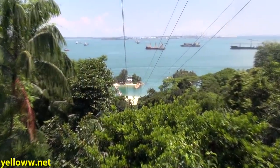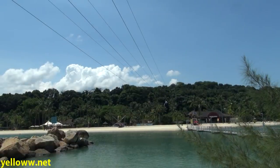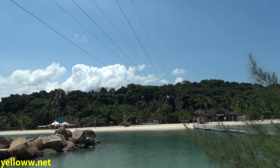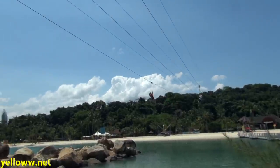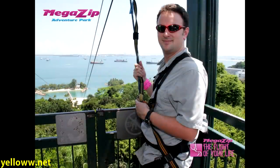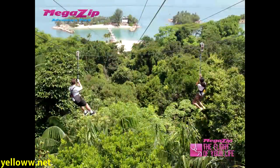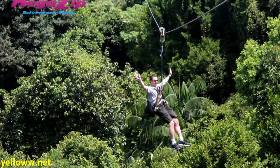If you're really feeling adventuresome, you can do the Mega Zip Zipline — I did. You can see I'm in the harness; I just finished. Pretty fun ride. The zipline starts at the top of Imbia Lookout and goes down to a little island on the beach. It's 450 meters long, 75 meters high, and you reach speeds up to 50 kilometers per hour. It was so much fun, I had to go a second time.